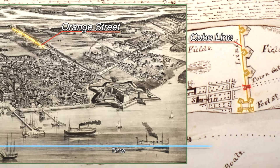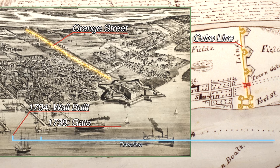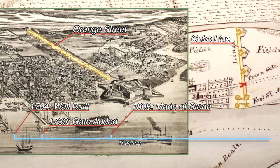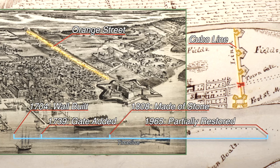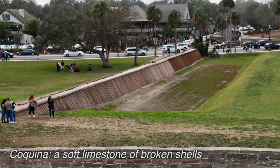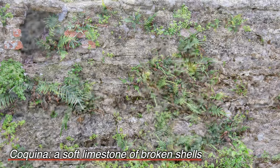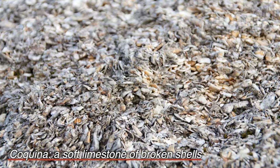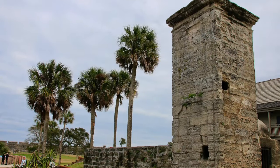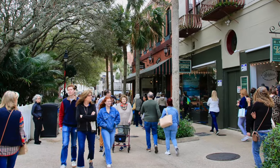The wall was originally built in 1704 to protect the city from the English. The gates were added in 1739 and reconstructed out of stone in 1808. The Park Service reconstructed some of the original wall in 1965, which you can still see today. The gate is made from coquina, a limestone made out of broken shells that was discovered on Anastasia Island just east of town in 1580. Everything that's old in St. Augustine is made of it, and it plays a key role in solving several historical mysteries that we'll come across.